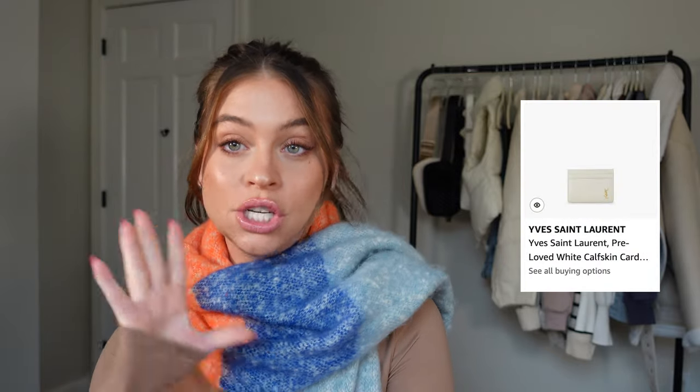I want to get some pricier items out of the way first, starting with 'for her' — these are things I either own or would absolutely love to receive. First up is the YSL white card holder. If you want a splurgy big gift, Amazon now carries luxury goods — not secondhand, but real authentic designer items directly from brands like YSL.